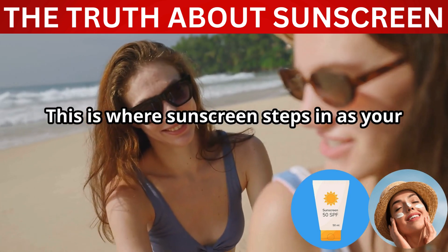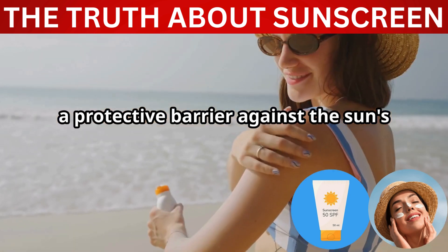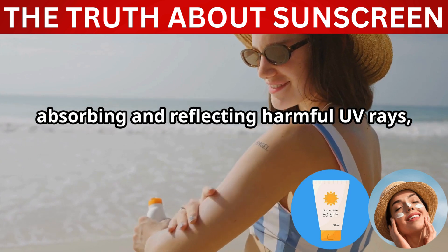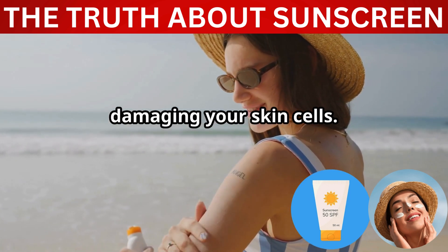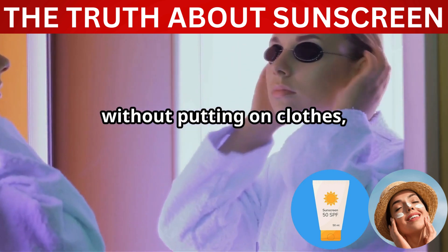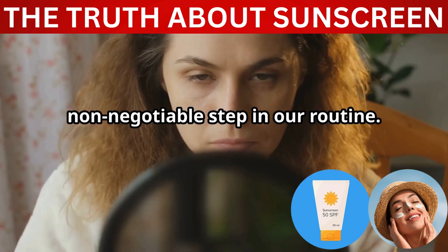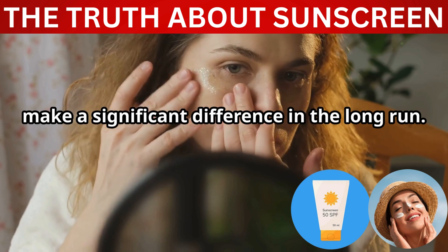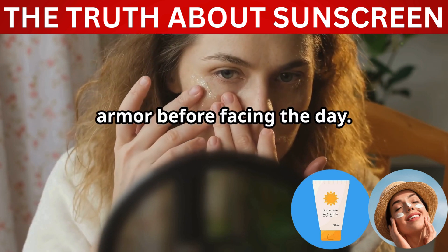This is where sunscreen steps in as your skin's unsung hero — a protective barrier against the sun's invisible assault. Sunscreen acts like a shield, absorbing and reflecting harmful UV rays, preventing them from reaching and damaging your skin cells. Just like we wouldn't leave the house without putting on clothes, applying sunscreen daily should be a non-negotiable step in our routine. Think of it as dressing your skin in armor before facing the day.